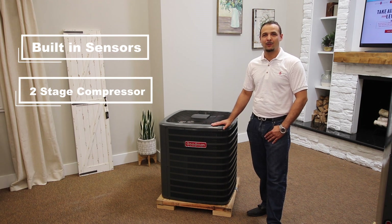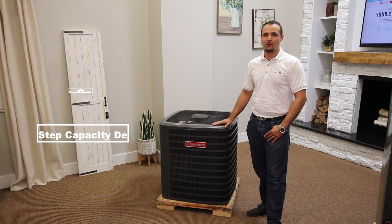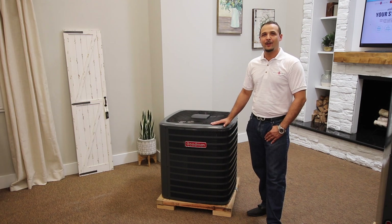The compressor provides enhanced performance with a revolutionary two-step capacity design. At lower speeds, the unit runs longer to help reduce indoor humidity, supporting consistent indoor temperature control. The higher speed provides full cooling capacity on the hottest days of the year when you most need it.